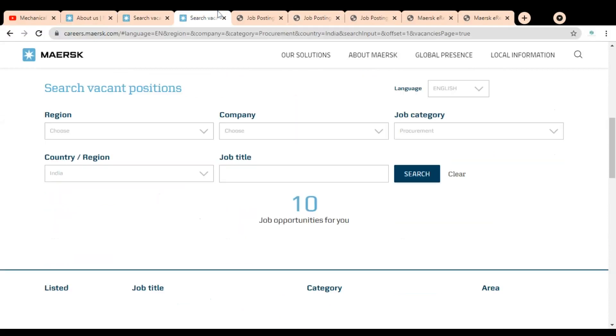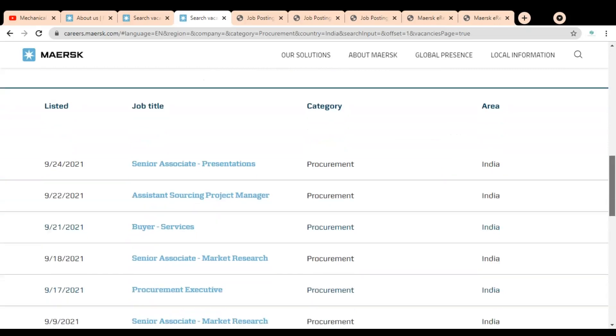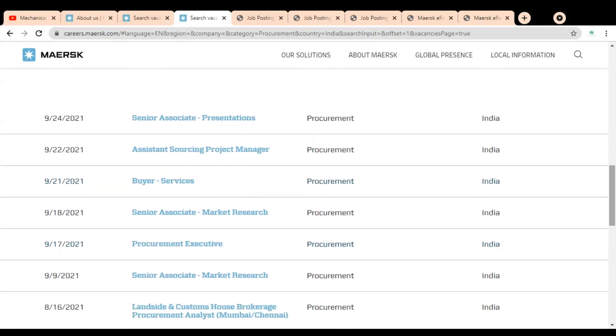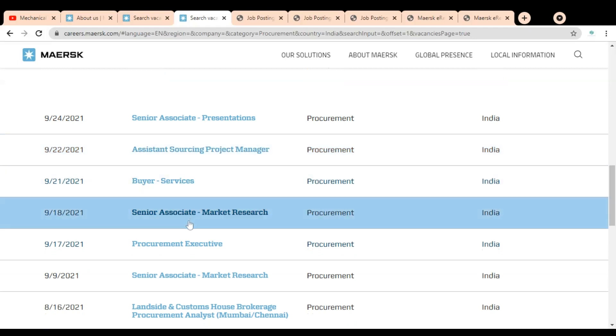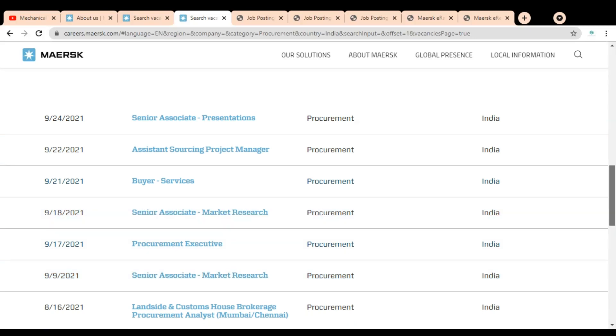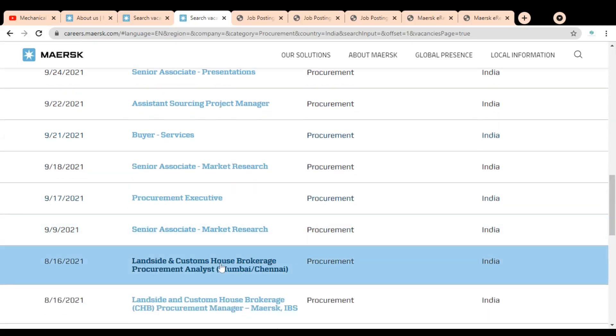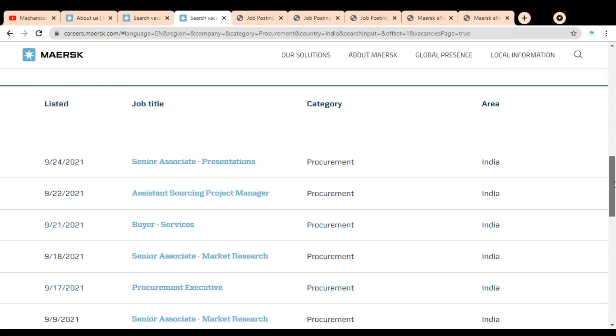On the second page, we have used filters like job category — in which we mentioned procurement — and country as India. You can see in the procurement department they have 10 job opportunities. Some of the job titles include Senior Associate, Assistant Sourcing Manager, Buyer Services, Senior Associate, Procurement Executive, Senior Associate, and Landside and Custom House Brokerage.